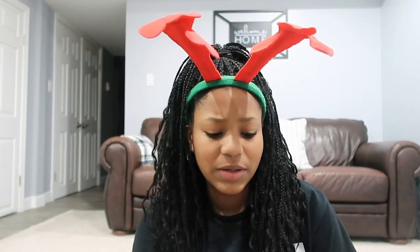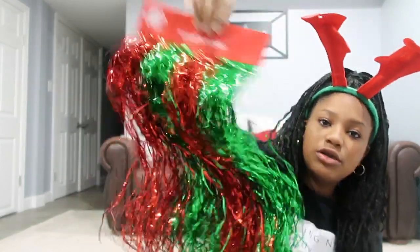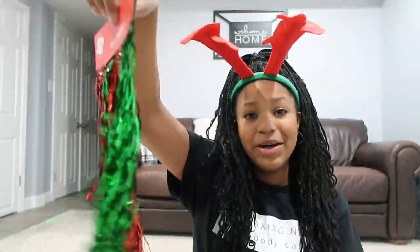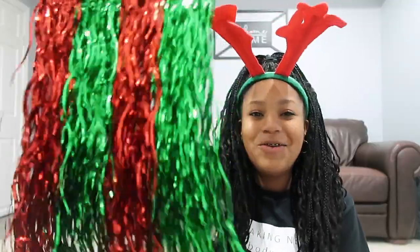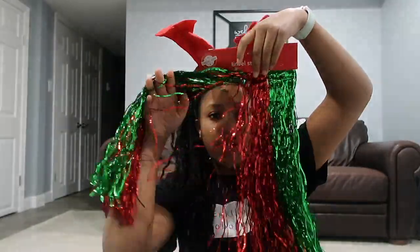My next Christmas item is also for my room — it's going to go on my door, so you'll see it as soon as you open it. It's tinsel! I'm going to put it on my door so as soon as you open it you'll see the tinsel, and it'll look so cute. It adds a lot of Christmas colors to my room and it'll go great with everything else I'm using to decorate.